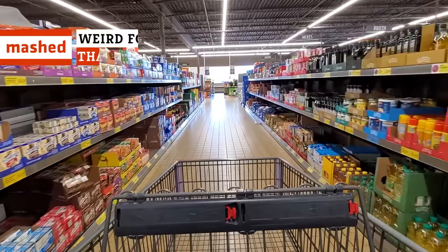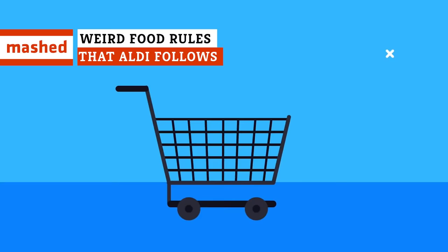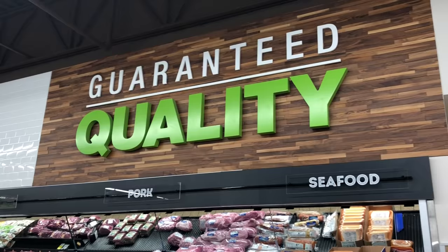Why do the checkout lines move at light speed? And why do I have to bring my own bags? Why do I need a spare quarter every time I come here? Keep watching to find out the answers to these and many other questions about the weird ways of Aldi.